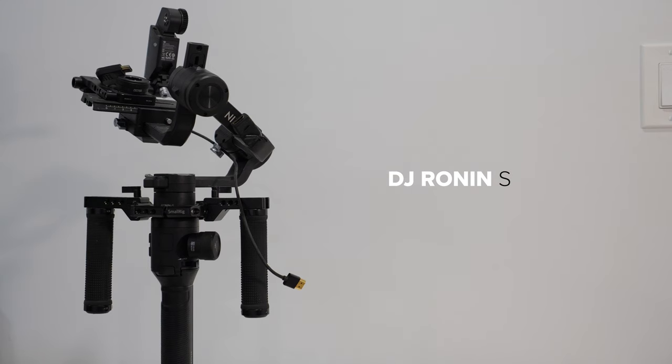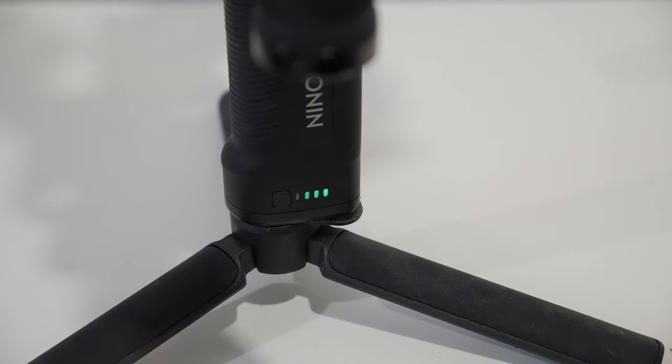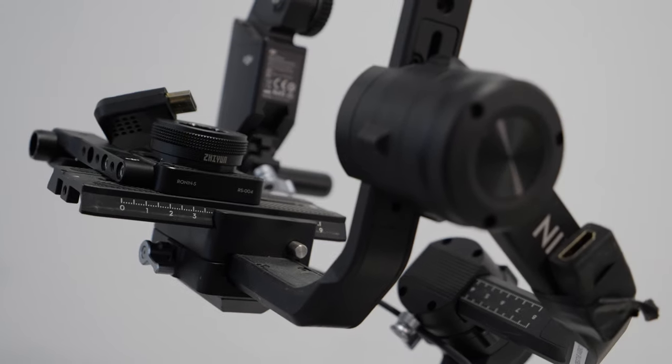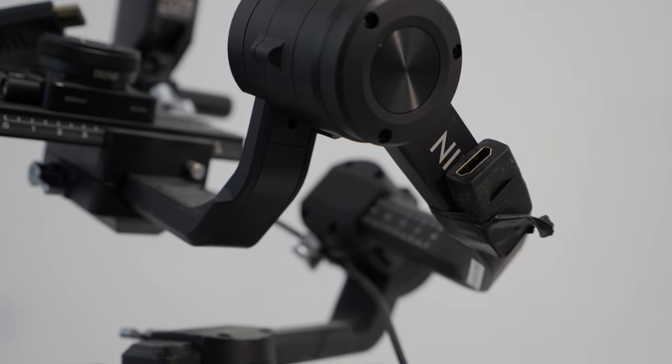Next up we have the DJI Ronin S. This is a gimbal to stabilize my camera. The GH5S doesn't have in-body stabilization, so for my camera specifically this is super important. It's a bit on the heavier side to use all day, so if you can find a camera that has great IBIS I would definitely recommend that to avoid using a gimbal. But if you don't have good IBIS, it is important to have really good stabilization and I would definitely recommend this option.